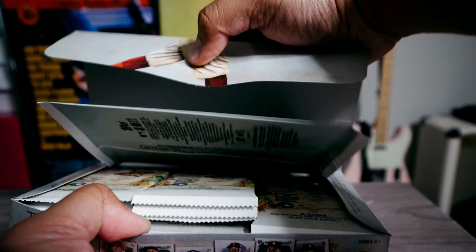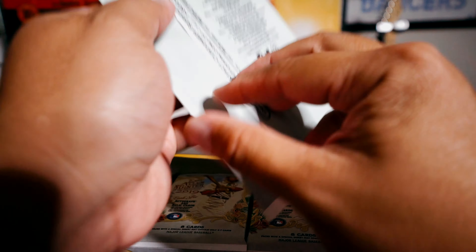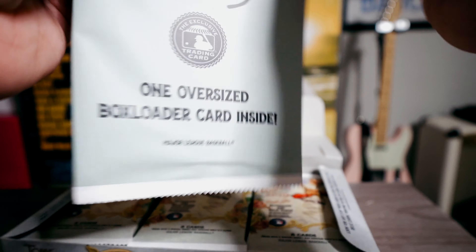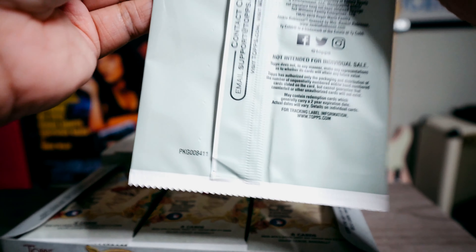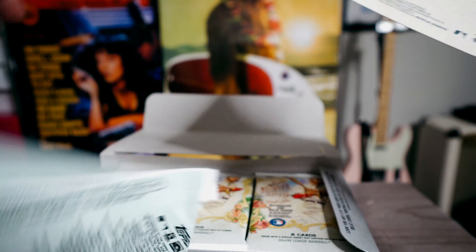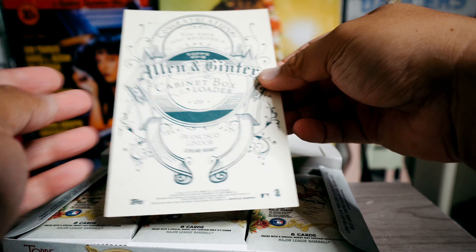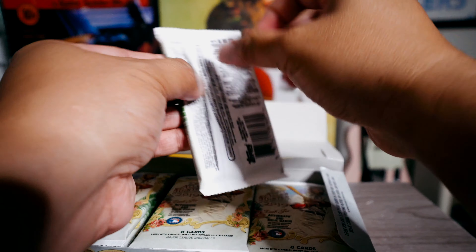But let's see — any three of these cards in every box: autographs, relics, rips, printing plates, and book cards. So we'll see what this box holds. Here's the oversized box loader card. Let's go ahead and see what box loader we get today. I like these big cards. Trying to be careful opening them — Francisco Lindor! Big card.